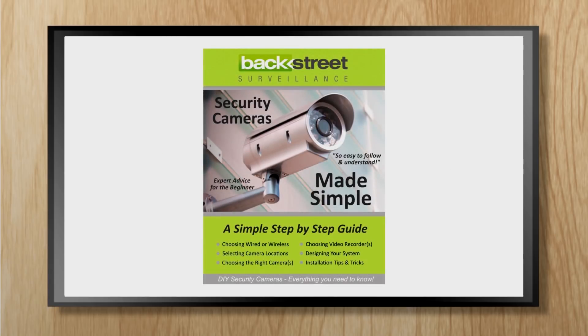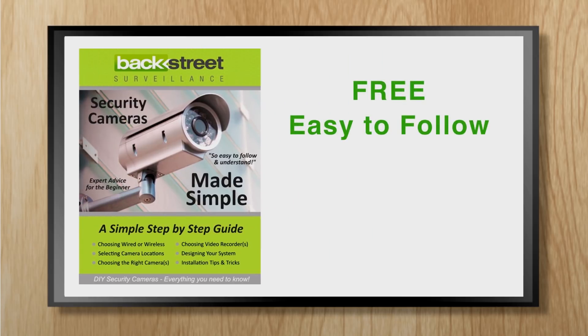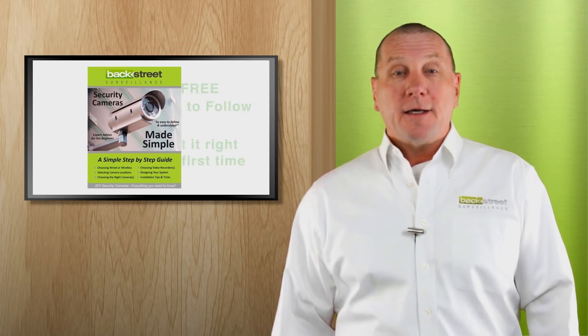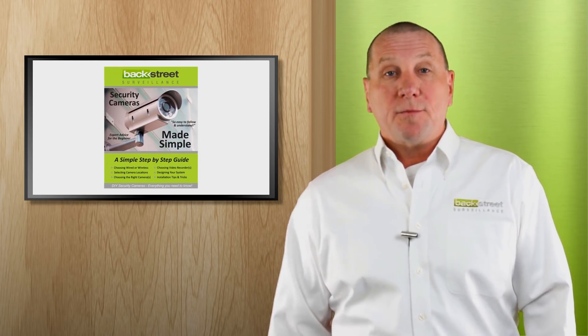Our "Security Cameras Made Simple" do-it-yourself guide is free, it's easy to follow and understand, and it makes sure that you get it right the first time. To get the guide, simply click on the link in the video description below.